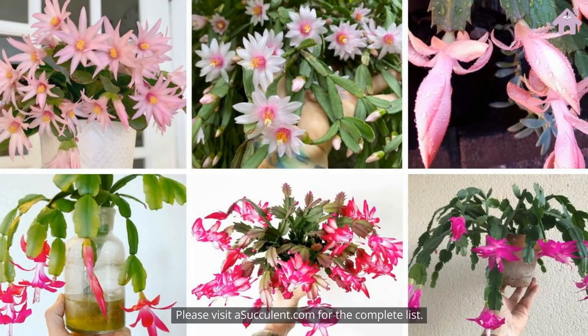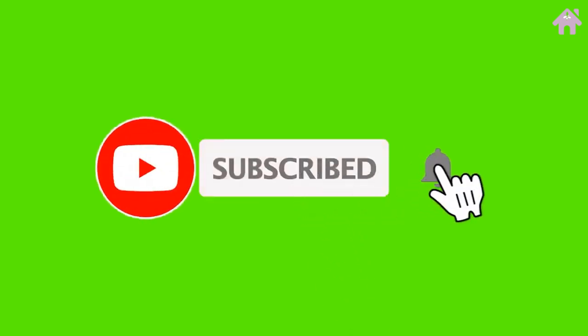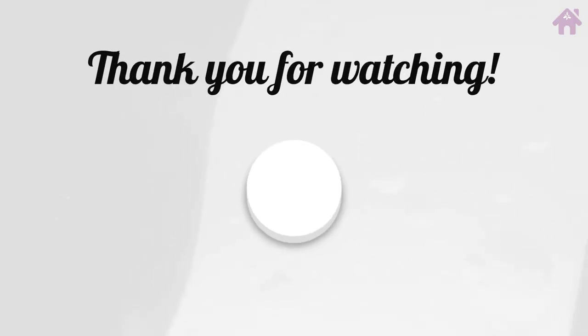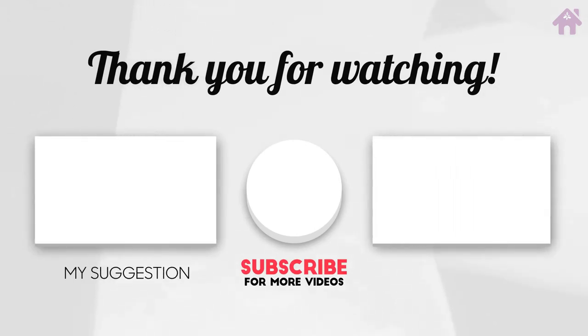Please visit Asucculent.com for the complete list. Thank you.